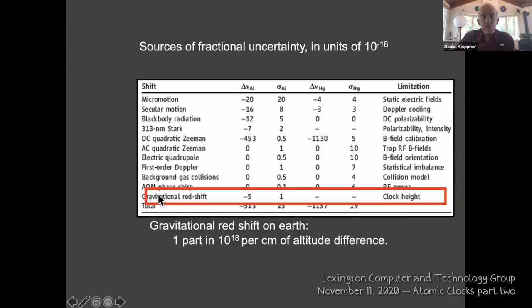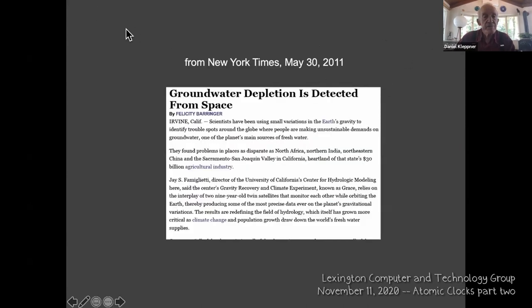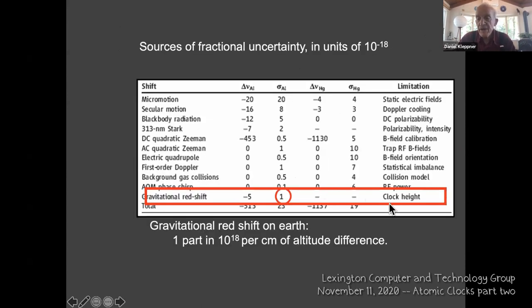What struck me about this is that any experiment like this lists the sources of error — small corrections that need to be made. One of those corrections is the gravitational red shift. This is one part in 10¹⁸ per centimeter of altitude difference, with an uncertainty of about one centimeter.